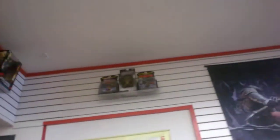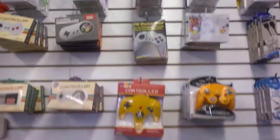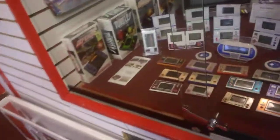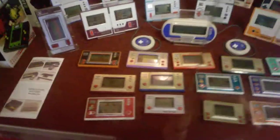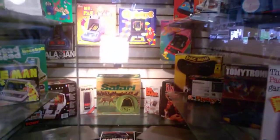Stuff up there. Amiibos, more Amiibos — a lot of old stuff here. Amiibos up and down there. Accessory stuff. You got all these Amiibos — looks like a nice little display. And there's Pac-Man over there. You see the boxes?